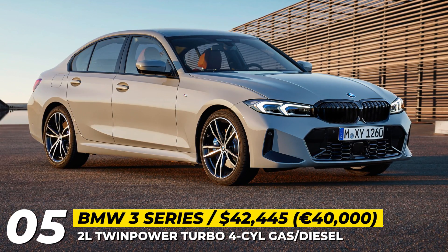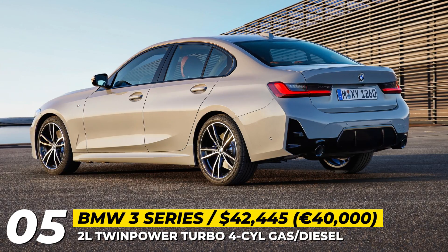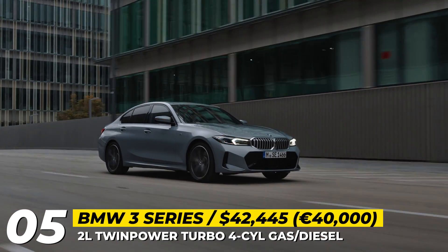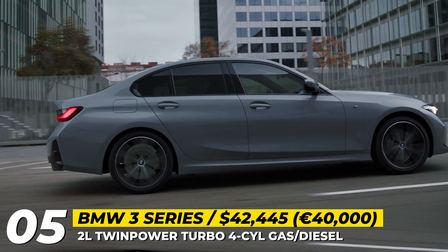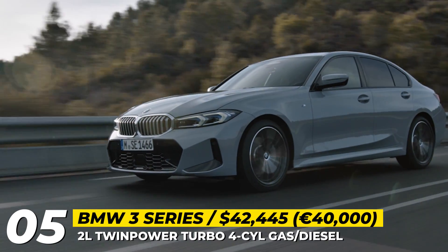BMW 3 Series. Unlike the rest of BMW's high-performance roster, the 3 Series sedan, at least for now, keeps the conservative styling. The mid-cycle refresh for the 7th generation G20 brings slightly slimmer headlights with inverted L-shaped DRLs. As always, optional adaptive optics gets handsome blue accents.